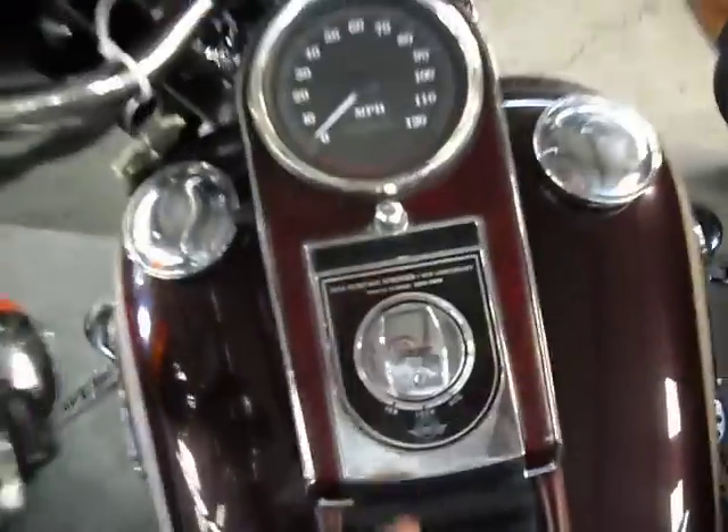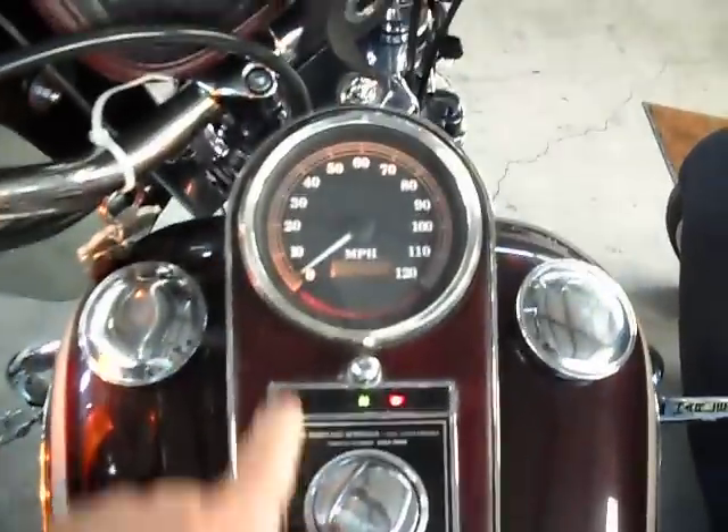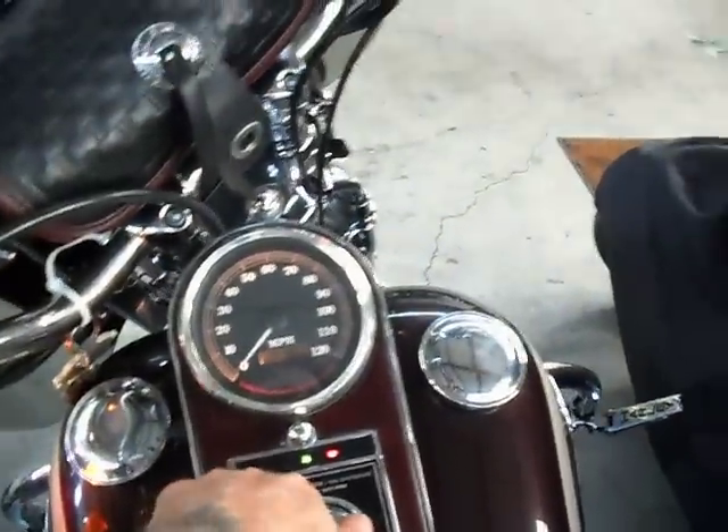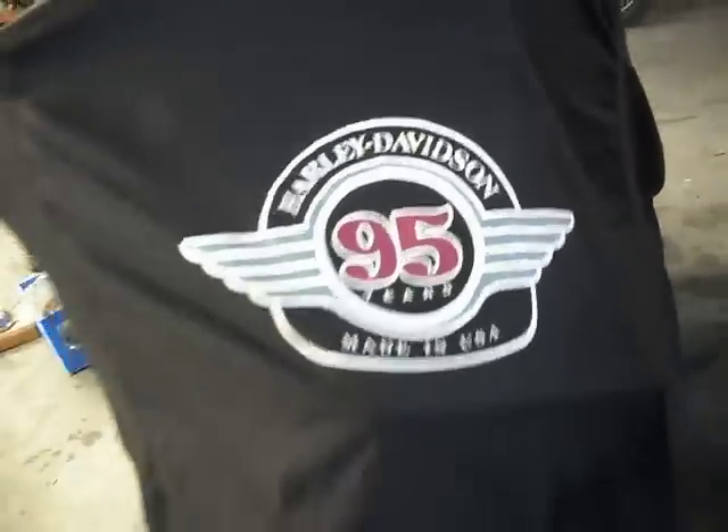Here we have a 95th Anniversary Heritage Springer. The 95th were really neat because they were all signed and numbered bikes — look at that, signed and numbered, each one. This particular bike has 24,000 miles. We've got two of these at the moment; the other one has a 95th Anniversary cover. You just never see these covers — I've even got original helmets for the machine.